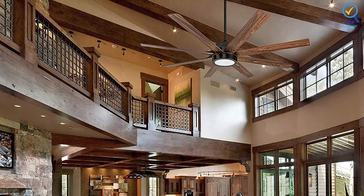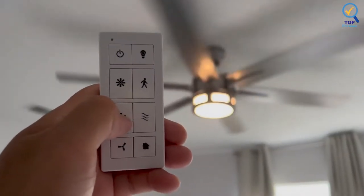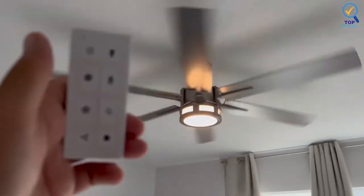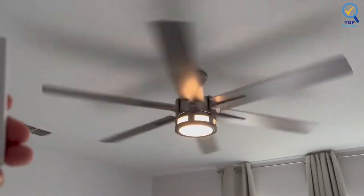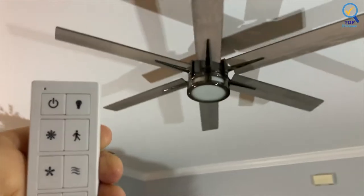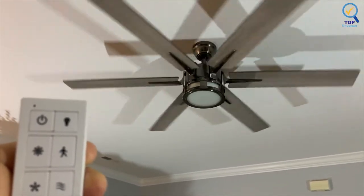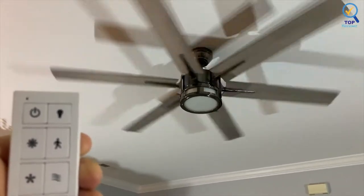The Honeywell's bold body and dual-finish fan blades quickly enable you to pick the style that best fits your specific space. You can control the three-speed settings of the fan, as well as the light output, all from the convenience of an easy-to-use remote control. This fan comes with a 4-inch downrod for mounting, but you can also purchase an angled mount if you're installing the fan on a vaulted ceiling.